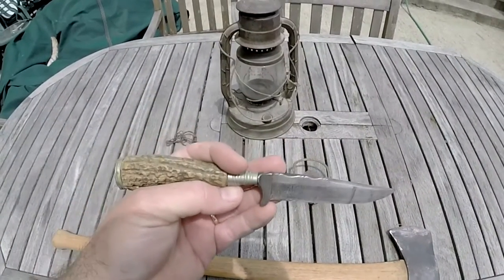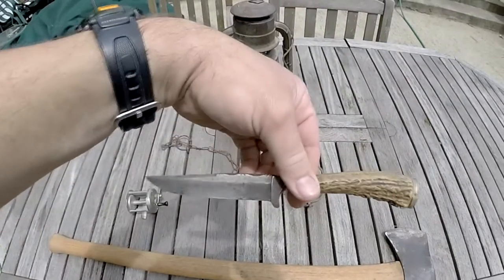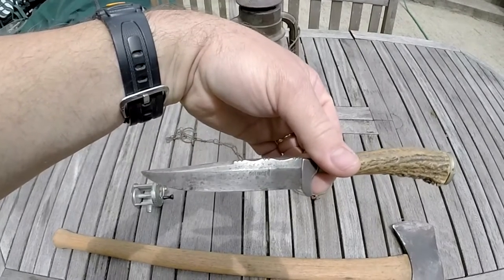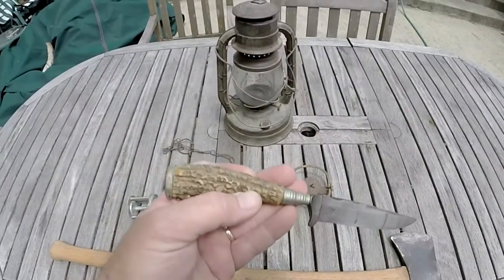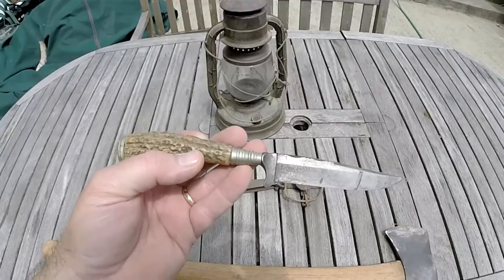My dad was in World War Two and I think this came back with him when he returned from the war. I don't think he used it in the war, but I think he bought or acquired it while he was over there. Like I said, Solingen steel, it's got a stag handle — just a really nice piece to collect and keep.